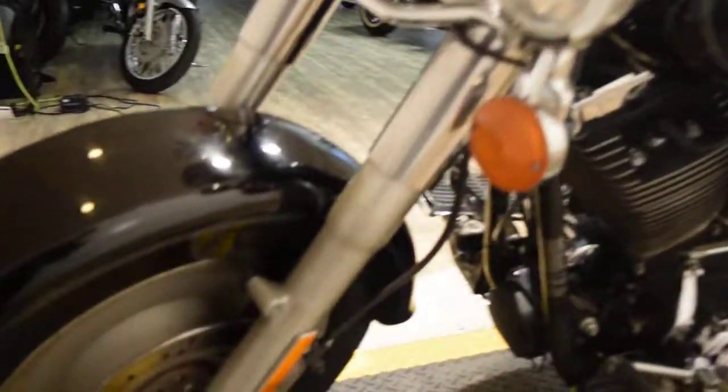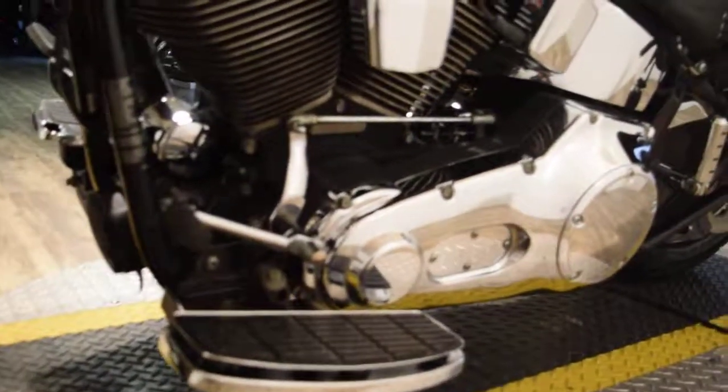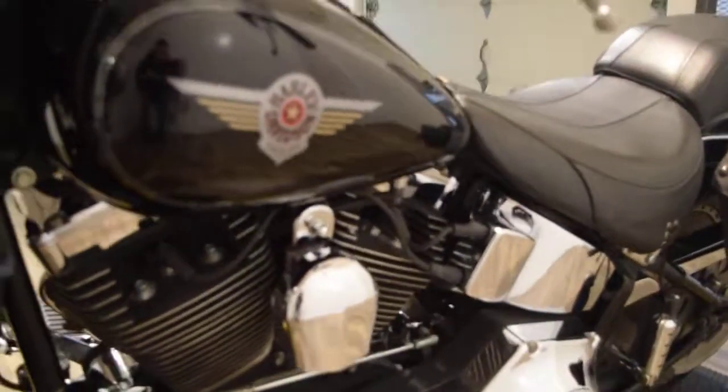Or you can come see this bike in person. We are located 45 minutes north of Chicago. Our address is 315 North Rand Road in Wakanda, Illinois.